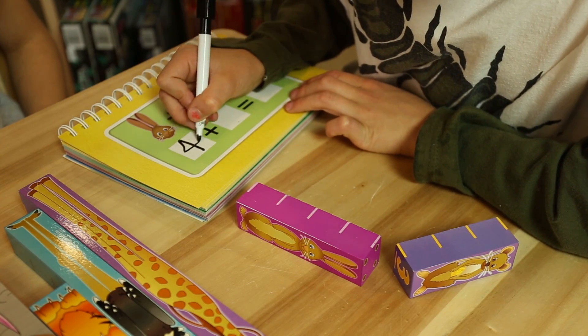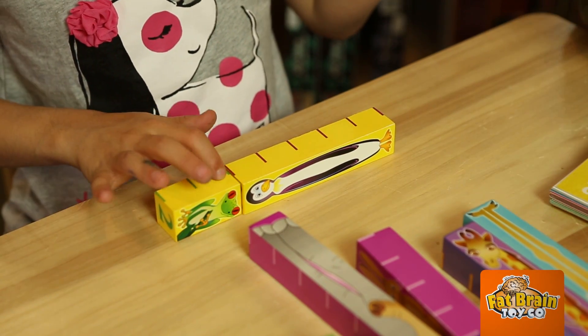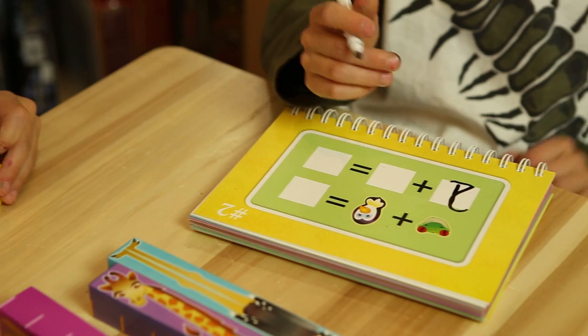The included flipbook features a write-on surface and erasable marker for working on 100 puzzles in addition, subtraction, and even pre-algebra to help master an understanding and balancing equations.